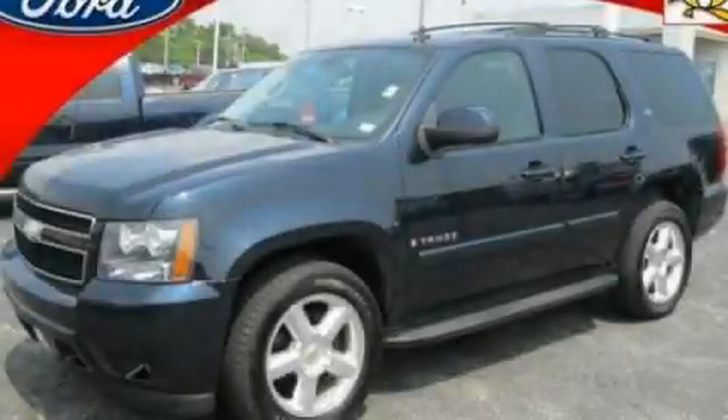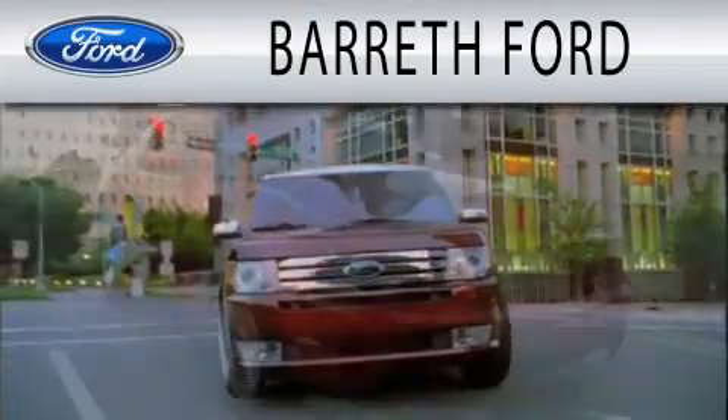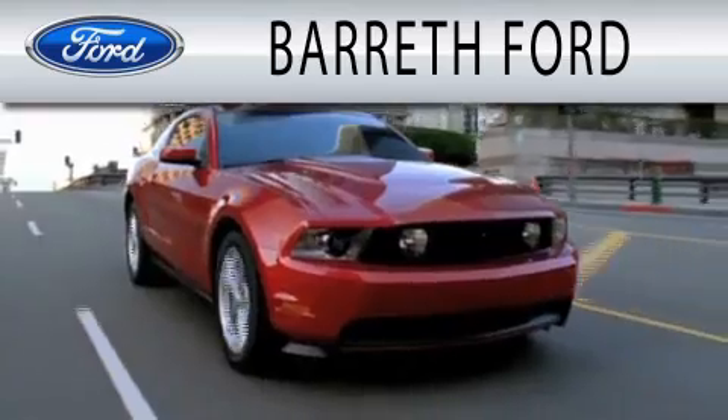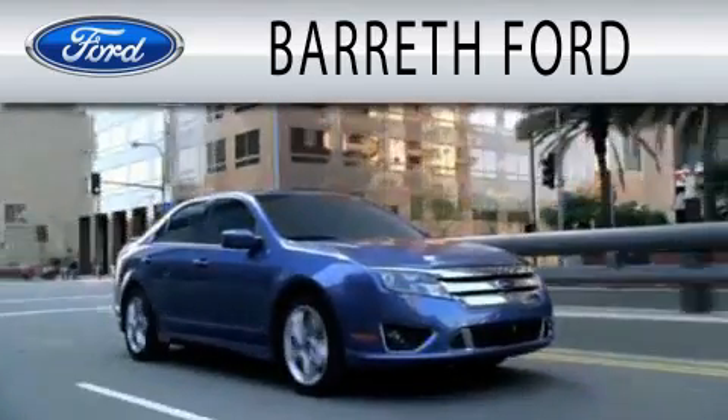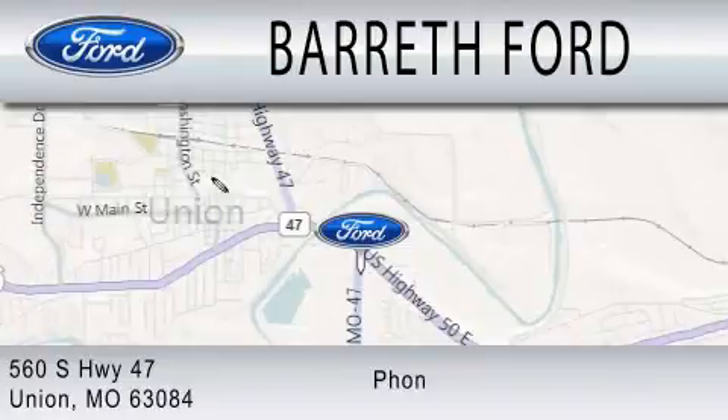Call now to find out how you can own this breathtaking vehicle. Barrett Ford is dedicated to doing everything possible to ensure that the experience you have selecting your next vehicle is as pleasant as possible. We are located at 560 South Highway 47 in Union.